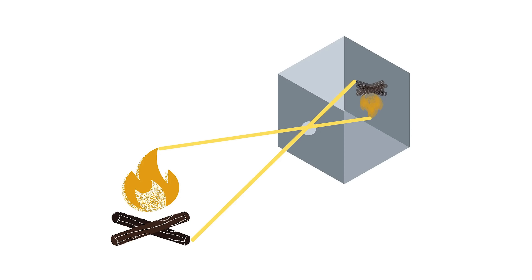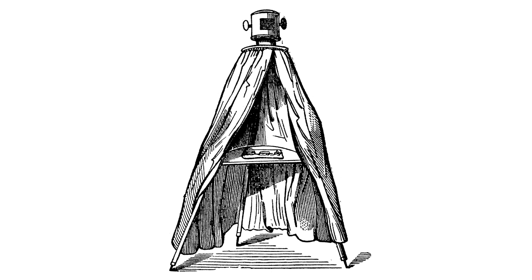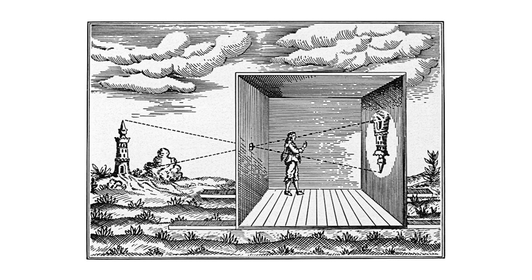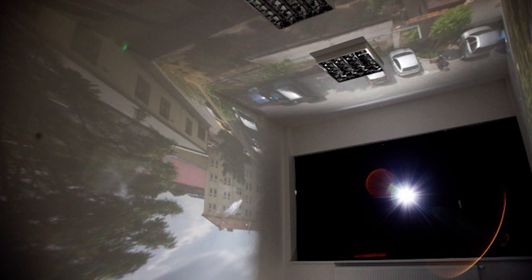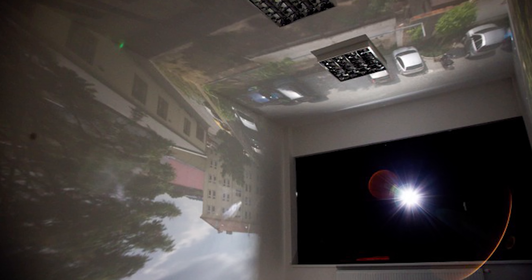A camera obscura is an ancient optical device that projects an upside-down image of the external world onto an interior surface, and it played a significant role in the history and development of both painting and photography. If you go inside a darkened room with a small hole on one side, you will witness that when light enters through the hole, it projects an upside-down image of the outside scene onto a surface.